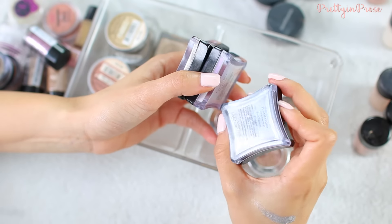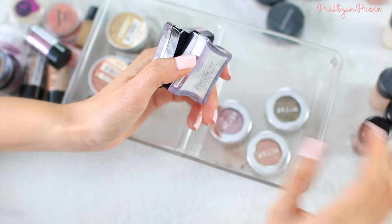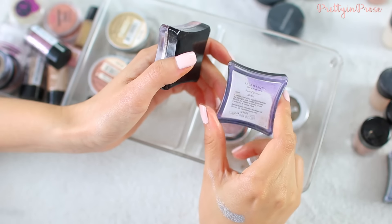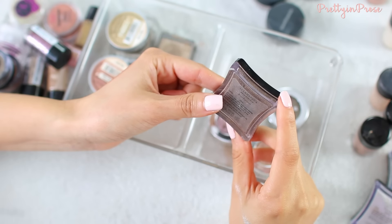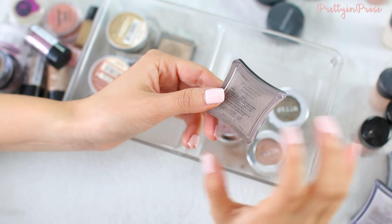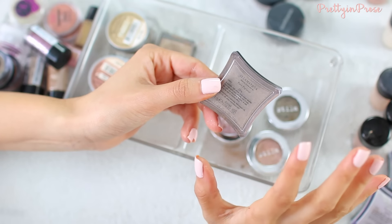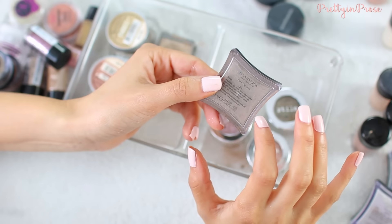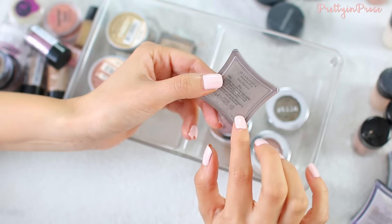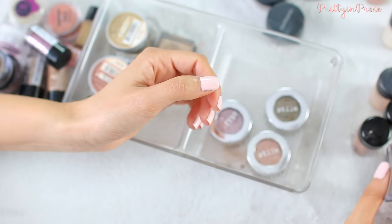I won't be opening any of these because as gorgeous as they are, they are the messiest shadows in the world — the container is fully open when you lift the cap. 'Android' is a beautiful silvery dark blue gunmetal color. I have 'static', which is kind of holographic, very unicorn-like glitter — it really looks like a snow globe. And then my all-time favorite, 'ore' (O-R-E), is a gorgeous chocolatey brown with a ton of gold shimmer and glitter running through it. It's one of the easiest eyeshadows to pop on the eye and instantly makes my eyes look so much more glamorous. Highly recommend those.